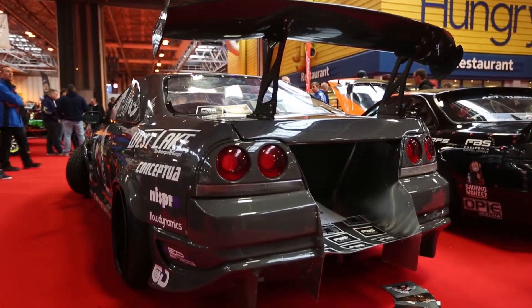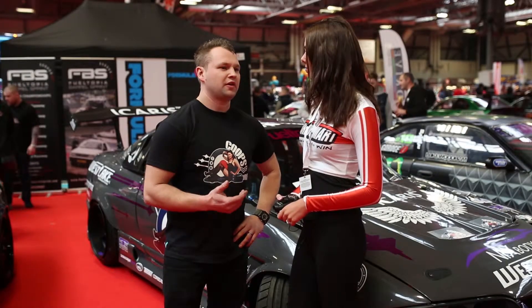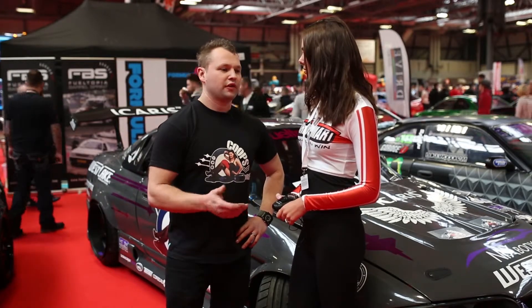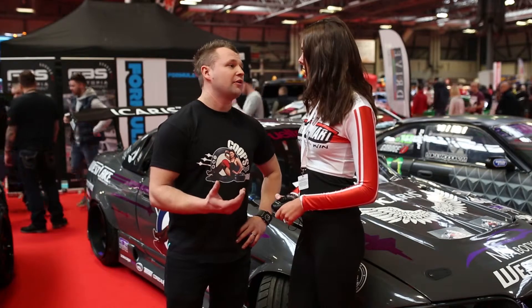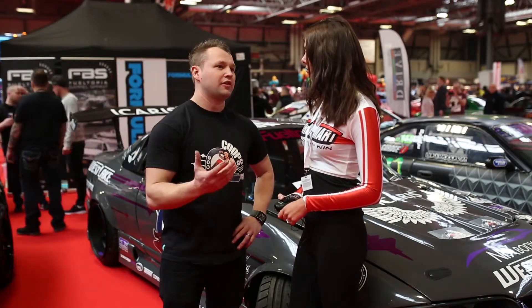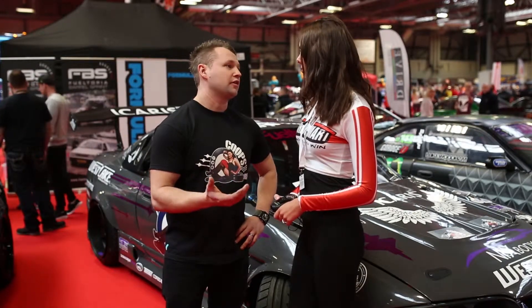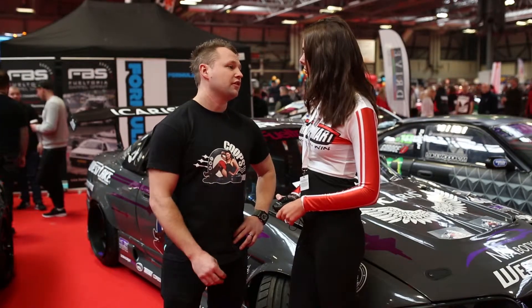On the TurboSmart side of things, I run a ProGate 50. I've run other products in the past for boost management on the wastegate side of things. I've tried two or three other big manufacturers and been let down when it really counted. At one competition I lost all boost control — it spiked to like 2.2 bar and almost cost me my engine. So I moved over to the TurboSmart product and it's pretty much fit and forget. I put it on and haven't done anything to it since, and it's been perfect ever since.